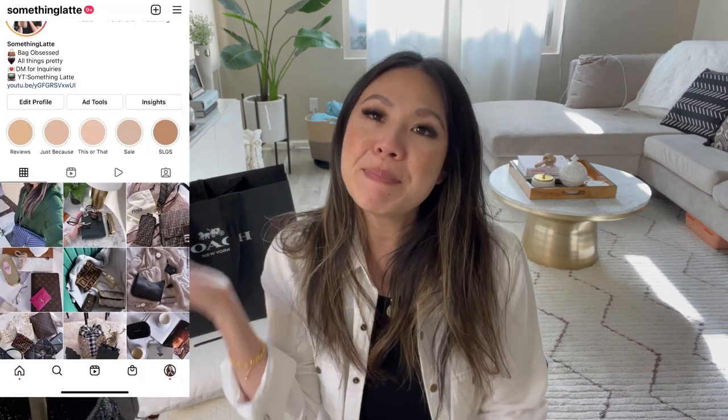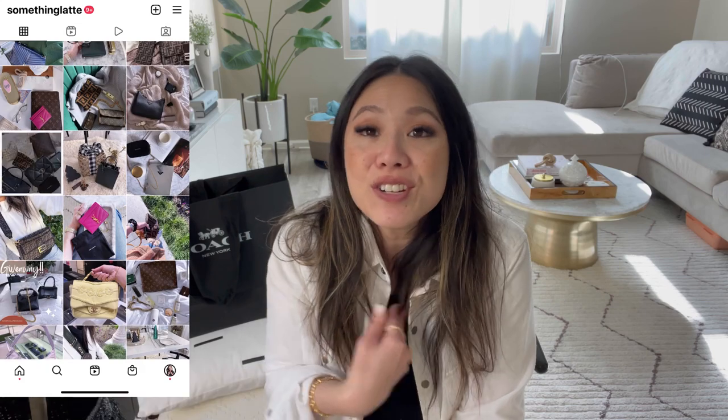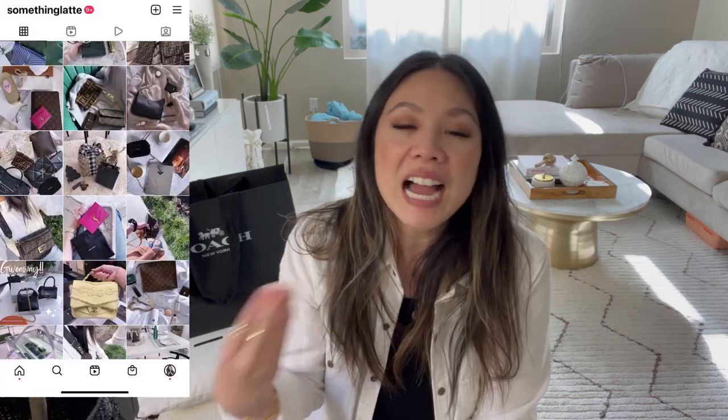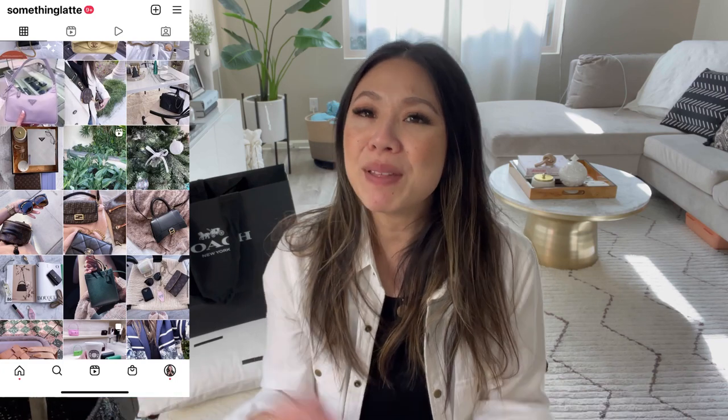I'm also going to drop my Instagram up here. If you are not following me, please check me out. I just post about things that I enjoy and love. I love chatting with you guys, getting your feedback, so please DM me or drop a comment below if you have any questions or want to share what you've been loving lately.